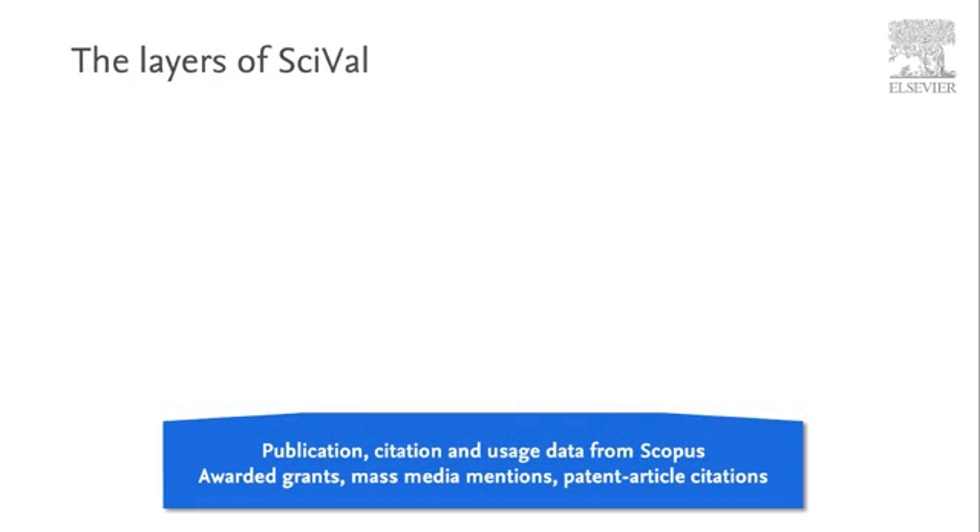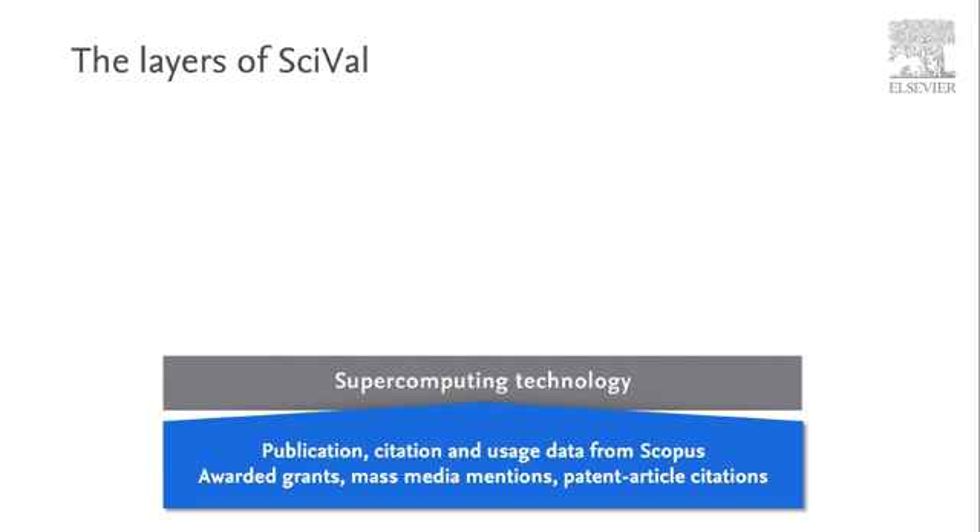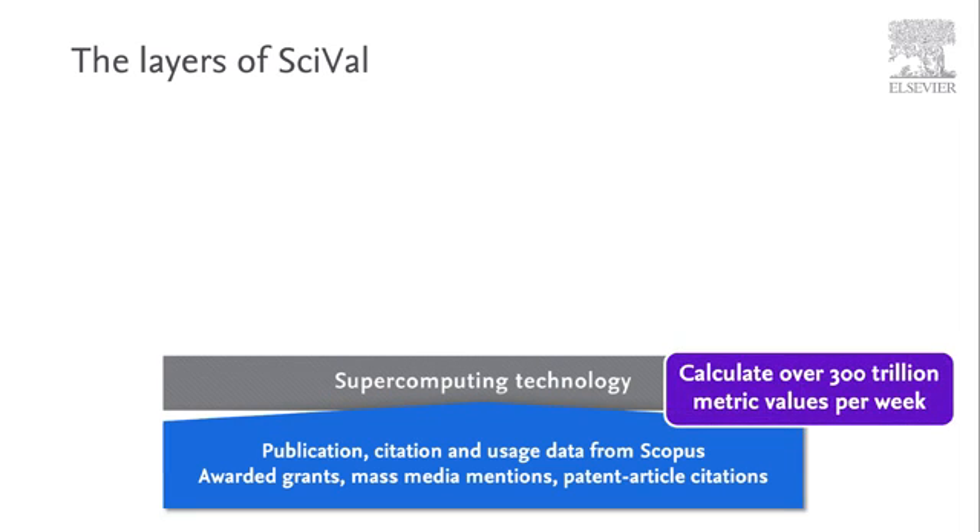SciVal uses advanced data analytics and cloud-enabled supercomputing technology to query over 300 trillion metric values per week. SciVal enables you to evaluate your own as well as your peers' research activities from a variety of perspectives, in order to help you develop, execute and evaluate strategies based on reliable evidence.